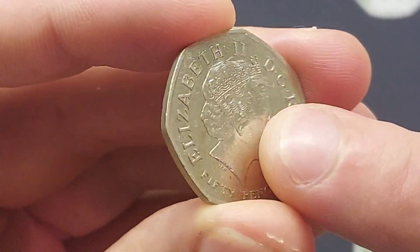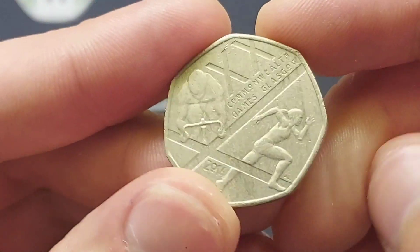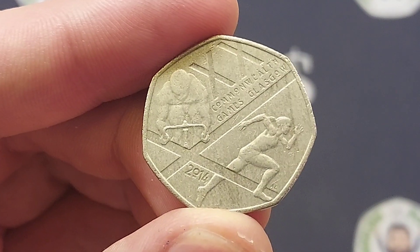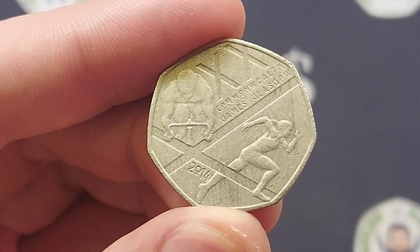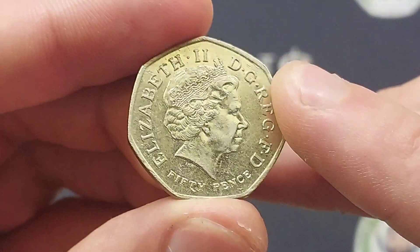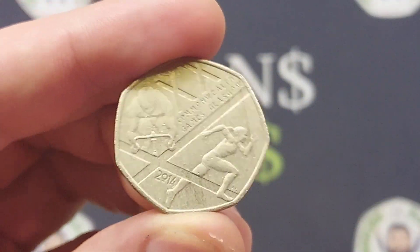3, 2, 1 — and you're all as disappointed as I was. It is the 2014 Commonwealth Games Glasgow 50p commemorative coin. Maybe if we turn it around one more time and spin it back it might well be the Kew Gardens, but unfortunately I don't think it will be. We'll give it a quick go and see. But no, it's still the Commonwealth Games 50p.